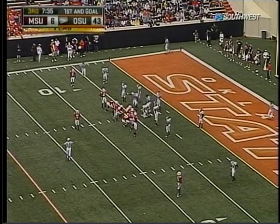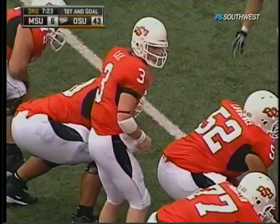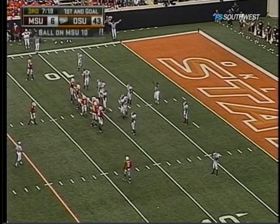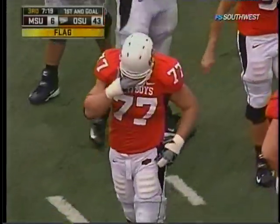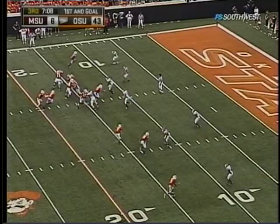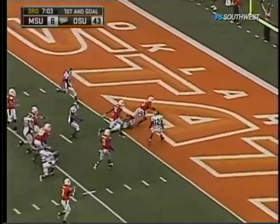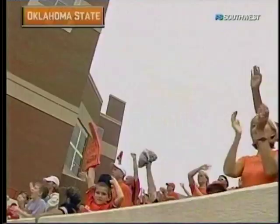There's movement on the interior line — prior to the snap, false start. Number 88 of the offense, five-yard penalty, remains first down. There's more movement inside — prior to the snap, false start again. Number 72 of the offense, five-yard penalty, remains first down. That's the tenth penalty for 100 yards today. Tostin to the five — Touchdown, Oklahoma State! What a run by Keith Tostin.